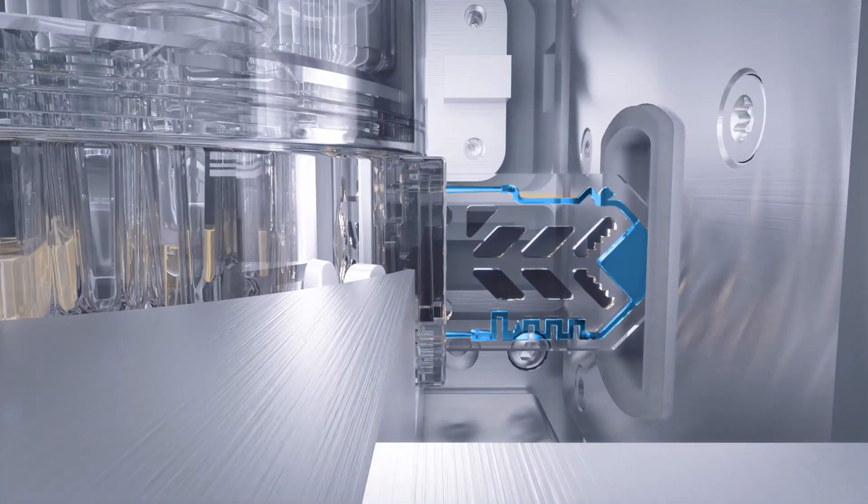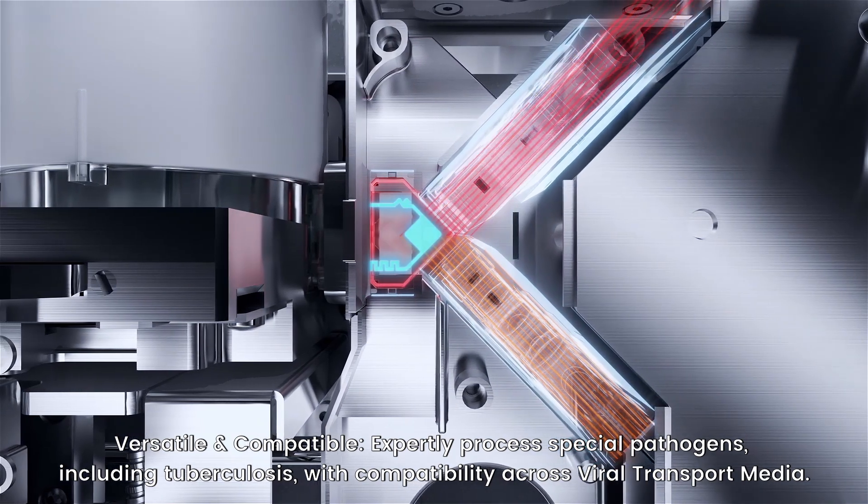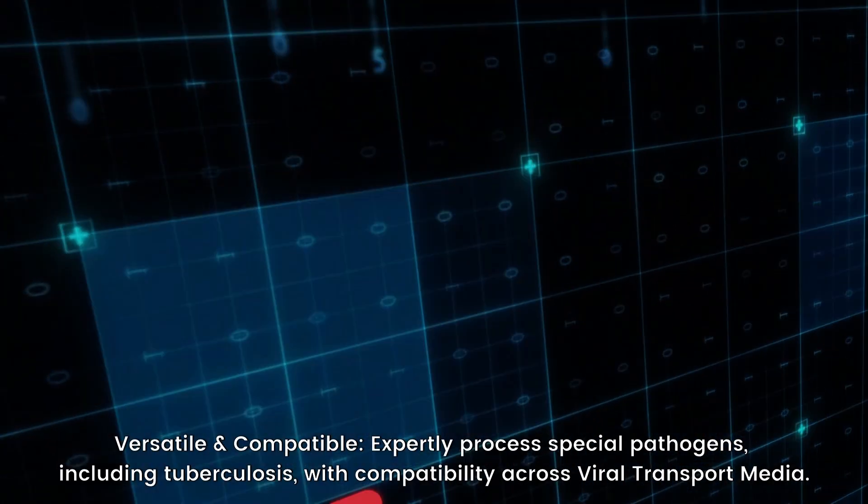Versatile and compatible. Expertly process special pathogens, including tuberculosis, with compatibility across viral transport media.